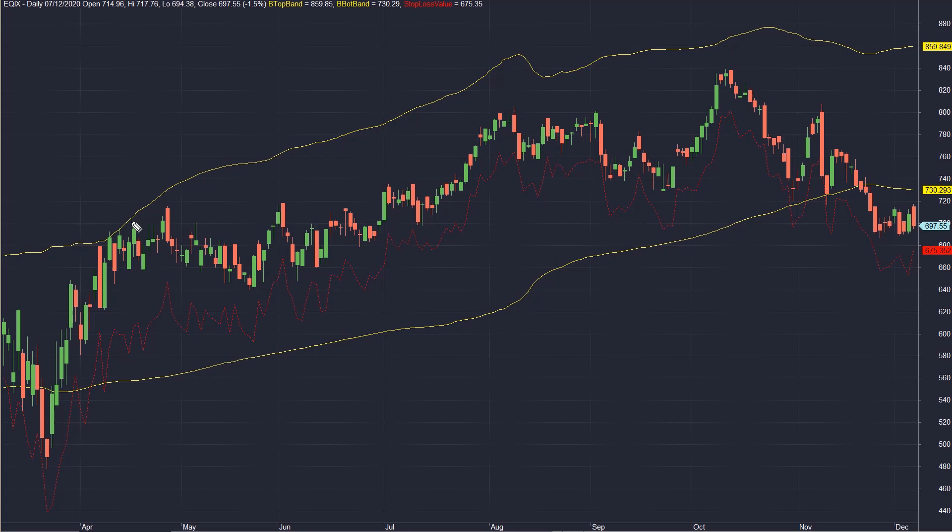I've got two Bollinger Bands plotted on the screen, both based on 100 candlestick bars. The buy signal gets generated when the market closes below the bottom yellow band. The red dashed line plotted on the chart represents my basic stop loss used in backtests, based on an indicator called ATR or average true range.